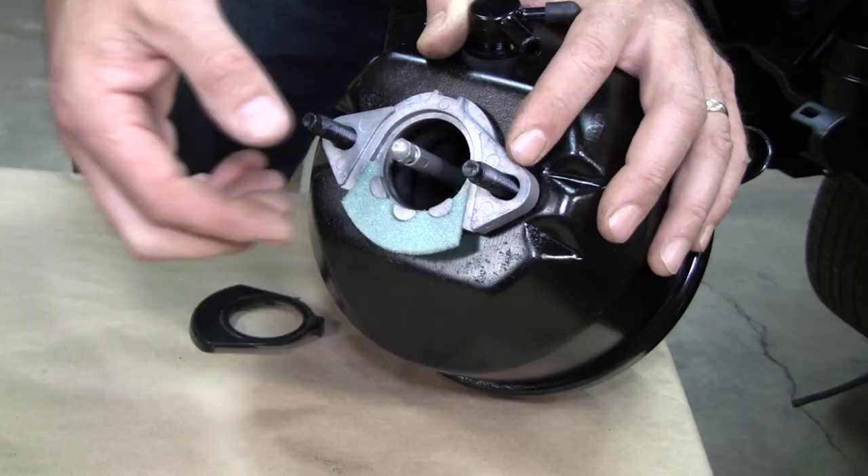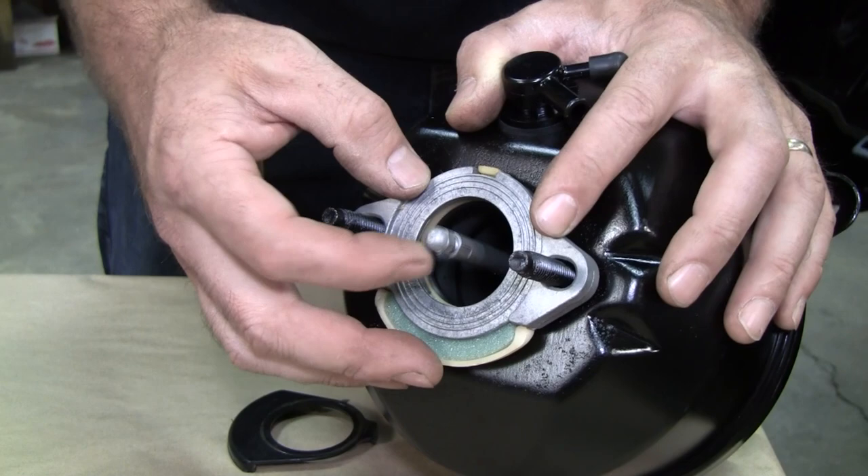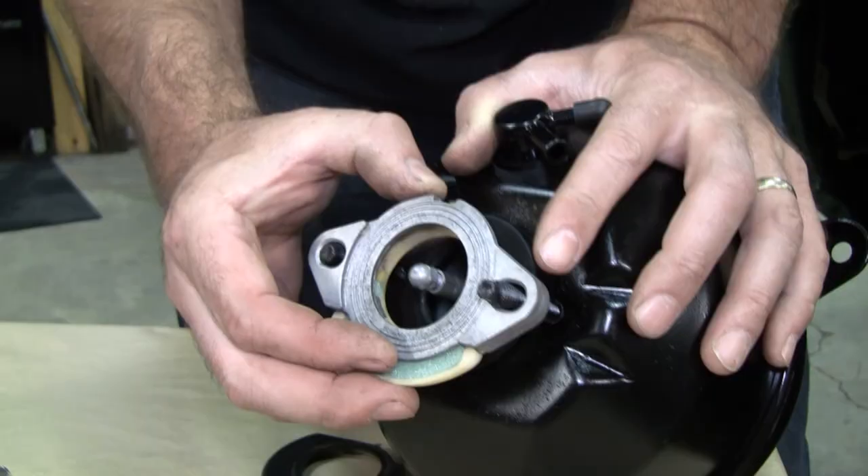Also, when I took it apart, the previous owner or shop had it installed incorrectly. That's a fail — you've got the wrong everything. For some reason it worked, but that isn't the way it goes. It goes like this.